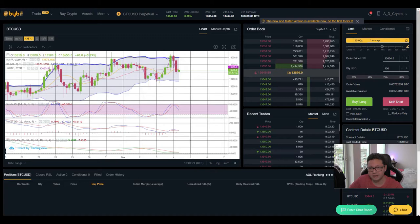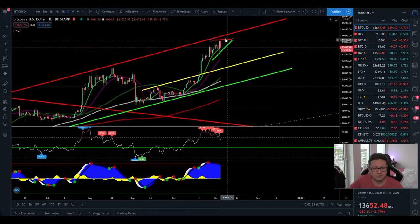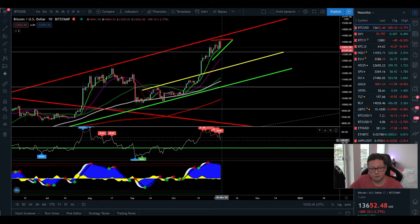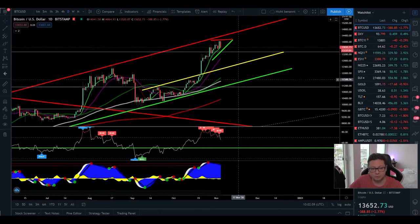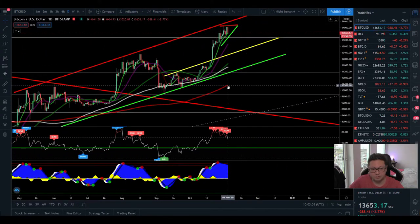Looking at the daily timeframe, we're still at the top of our channel with resistance at 14,400 dollars. We got a sell signal up here, and you can see the RSI is cooling off — potentially towards the 20-day moving average at 12,900 dollars, which is where I'm expecting the biggest support. If that fails, we'd most likely retrace back down to 12,000 dollars and in the worst case towards 11,100 dollars, which is the main support of the current channel.